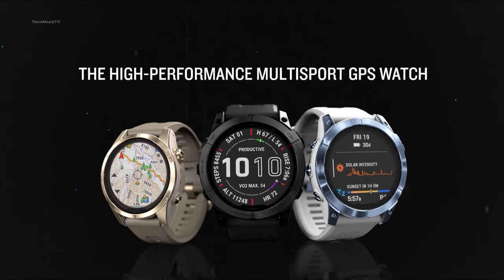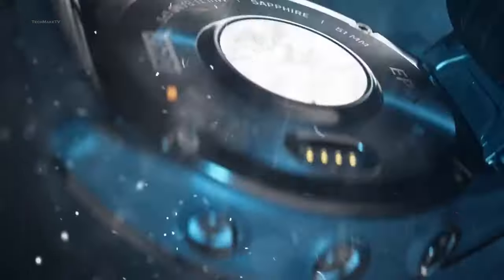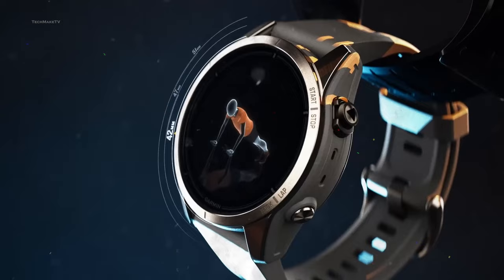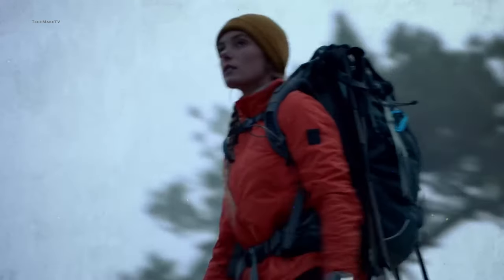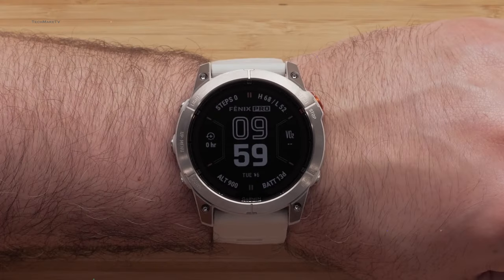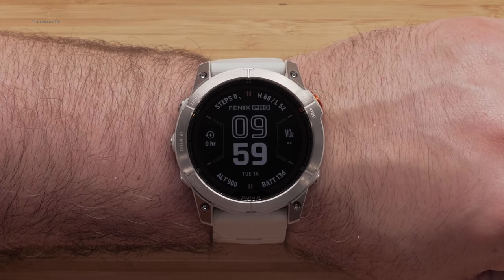Garmin's Fenix series is undoubtedly one of the best smartwatches for adventure lovers, as they offer excellent solar charging and a robust build quality to withstand harsh environments. What makes Garmin watches even more impressive is their high-precision GPS navigation system. Though Fenix 7 stands out with all these features, it still has some flaws.